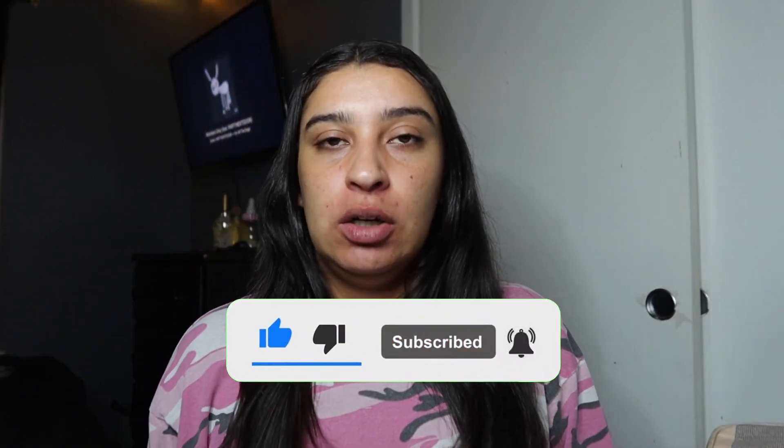But before I even get started, I'm gonna need you to subscribe to my channel right now and then hit the like button. I have my makeup bag right here.